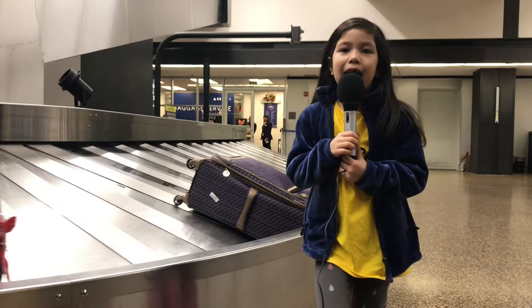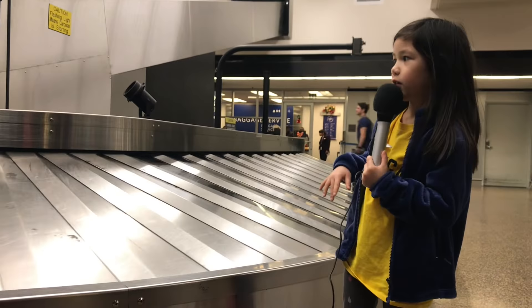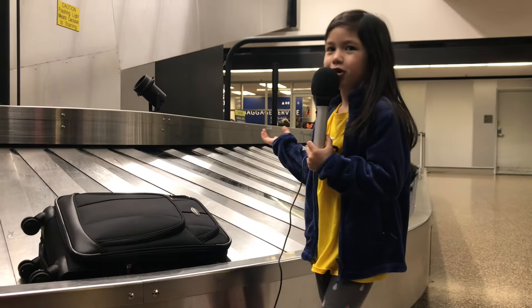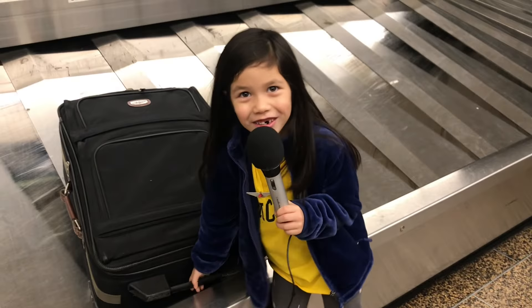Now we just landed and we're going to go out of the airplane and get our bag from the baggage claim, and then meet our mommy or your dad or your uncle or whoever is picking you up. When you're at your destination you come here and everything comes around slowly on the carousel. We can look for ours — ours is black. There it is! It's heavy. Super heavy.